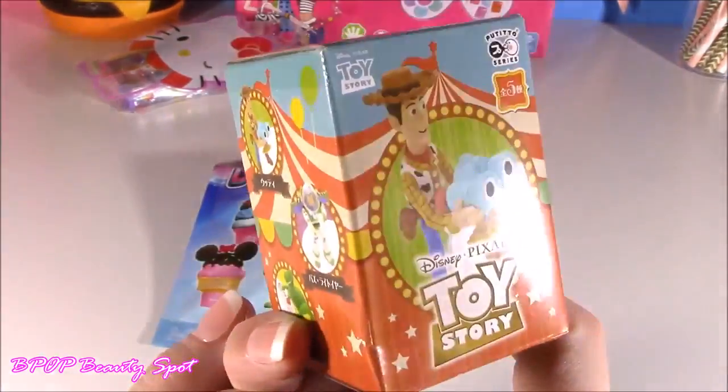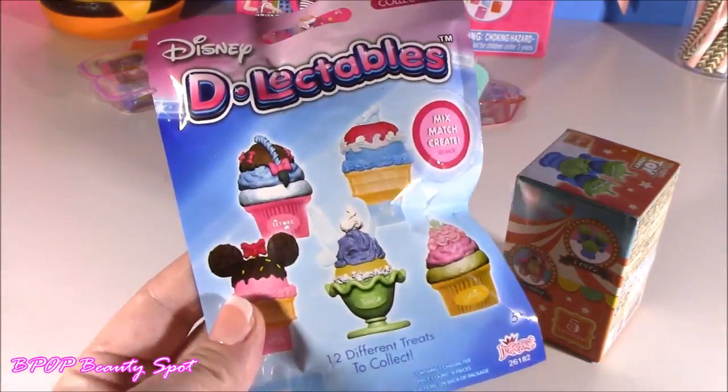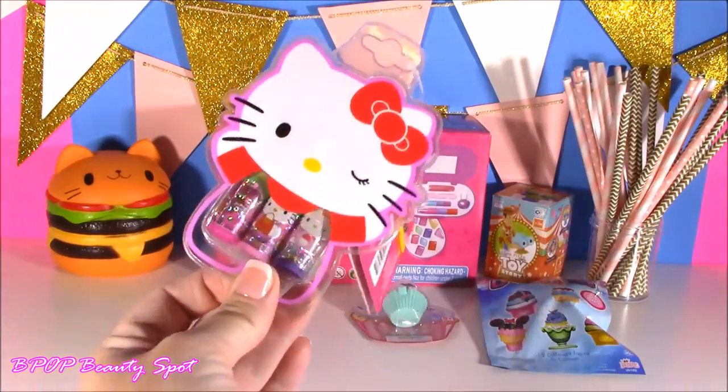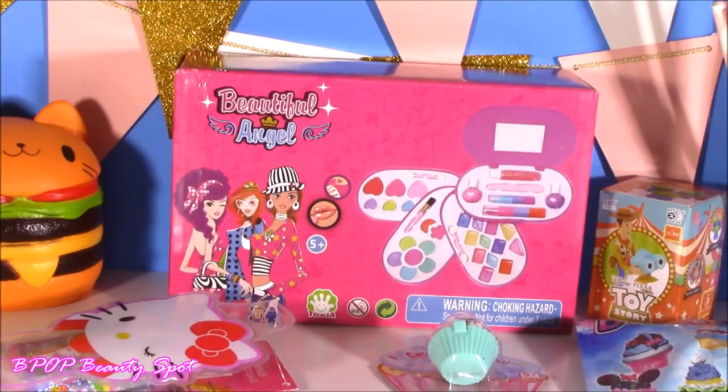I have never seen one of these — it comes from Japan. And these are really cute Disney delectables. I am going to be calling you my beauty teenies today, and we are going to review all this cool stuff. I got a little makeup set and I even have some Hello Kitty lip balms. Those are super cute.